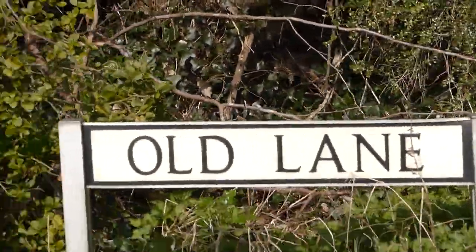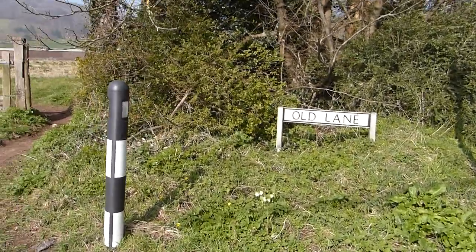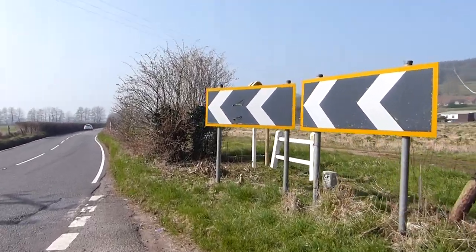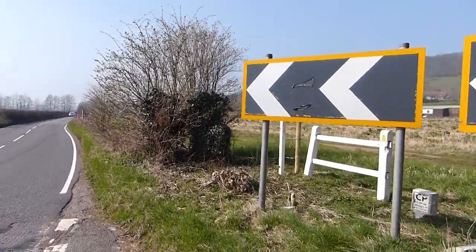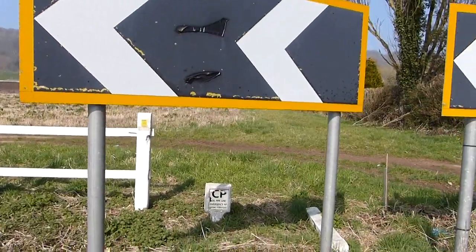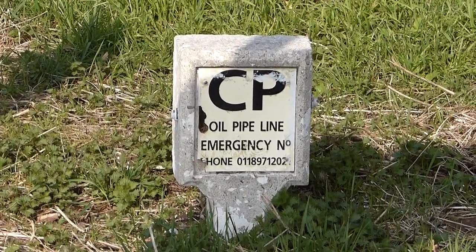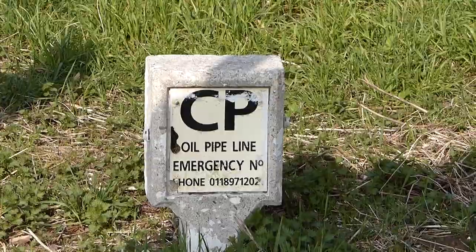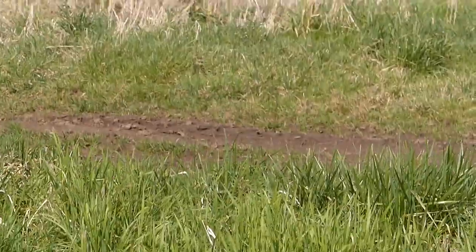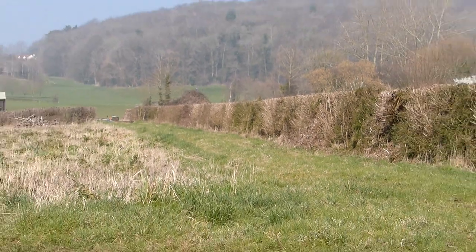Again, Old Lane. I'll just loosely pace it out — one, two, three, four, five, six, seven, eight, nine, ten, eleven, twelve, thirteen, fourteen paces — that lands me on the first of the pipeline markers, very clearly inside the neighbouring field and boundary. Absolutely no doubt about it.